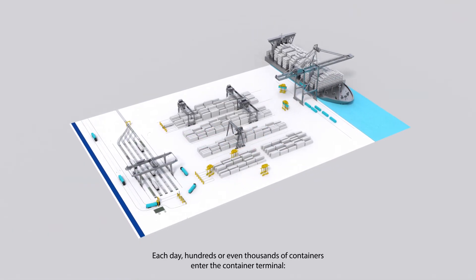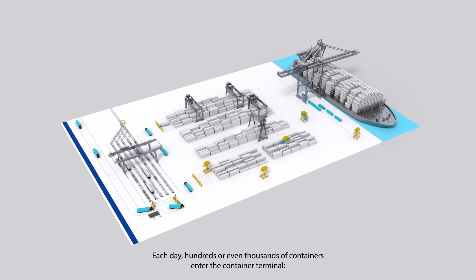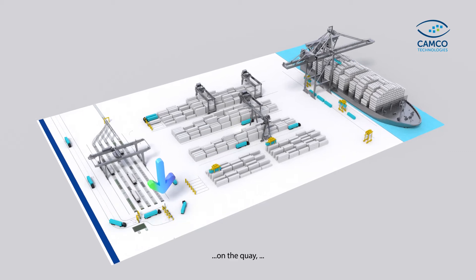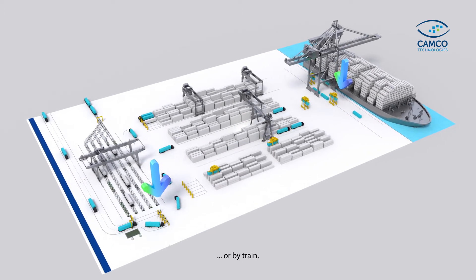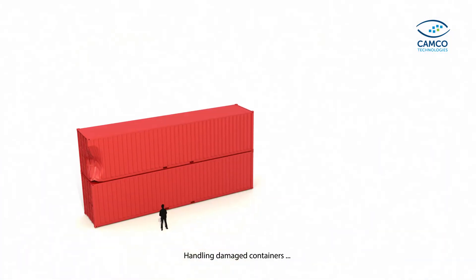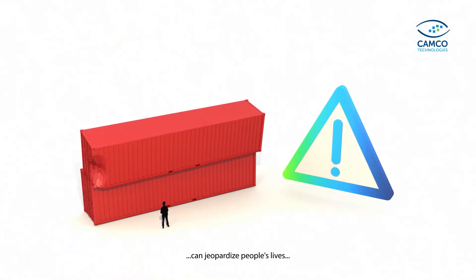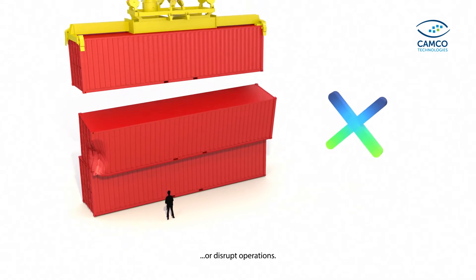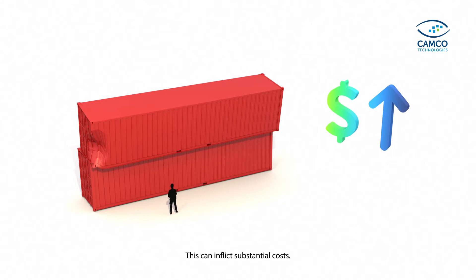Each day, hundreds or even thousands of containers enter the container terminal — at the gate, on the quay, or by train. Handling damaged containers can jeopardize people's lives or disrupt operations, and this can inflict substantial costs.